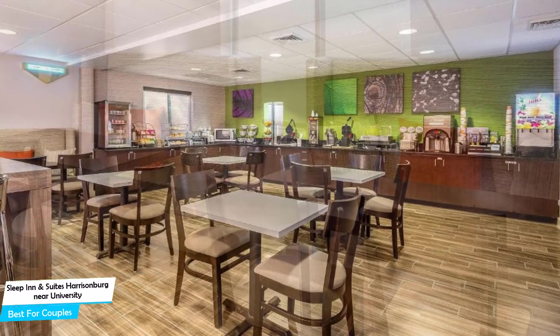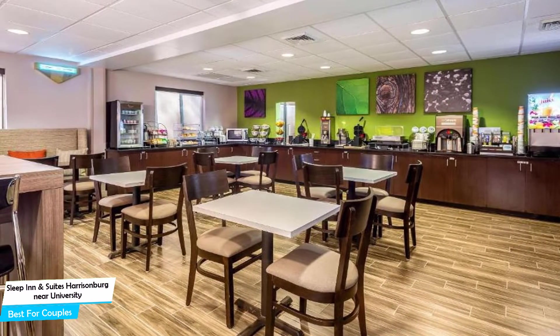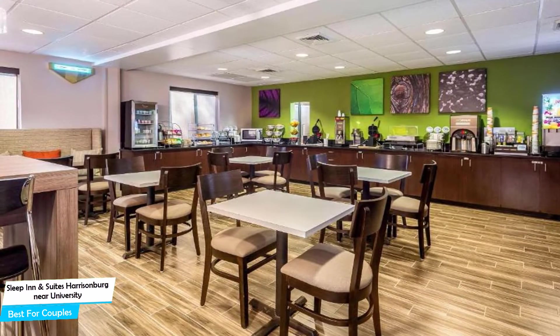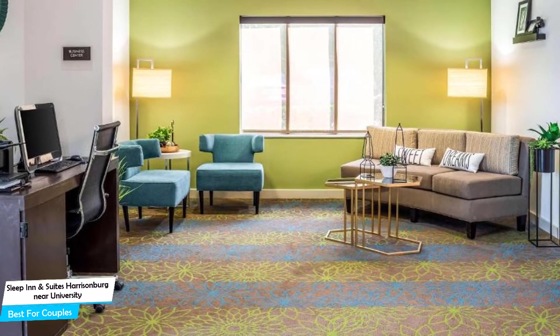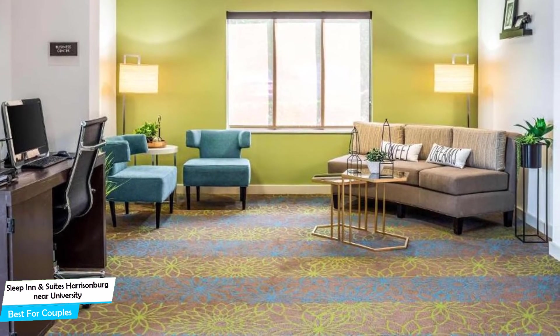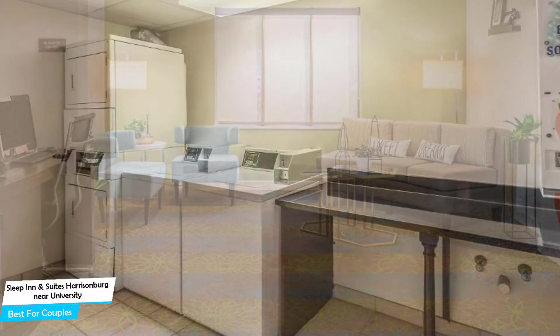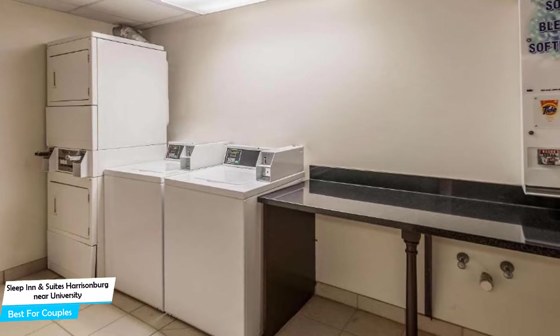Nearby attractions include Elevation Sports at 0.3 miles, Edith J. Carrier Arboretum at 0.7 miles, and Regal Harrisonburg Stadium 14 at 0.2 miles. Among other things, the hotel offers free high-speed internet, free parking, fitness center with gym/workout room, free breakfast, kids stay free, children's television networks, pets allowed, and more.